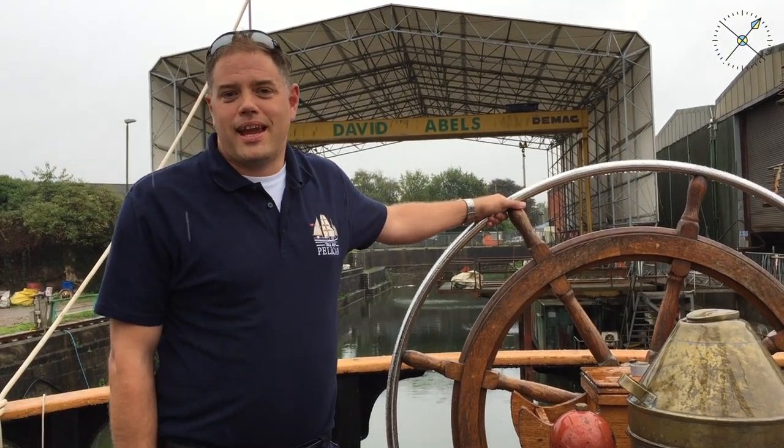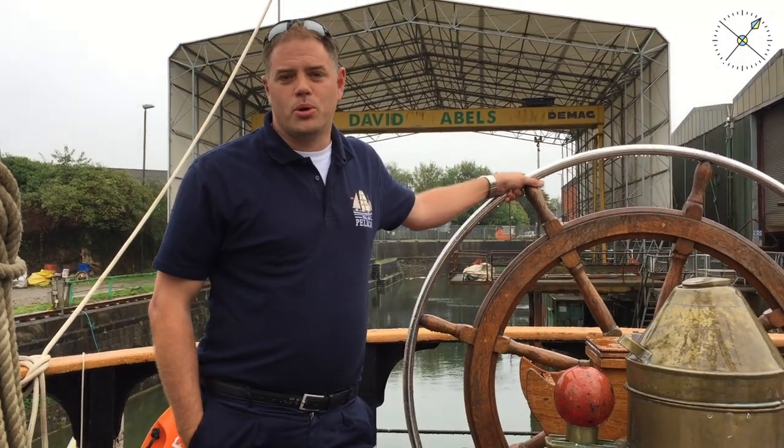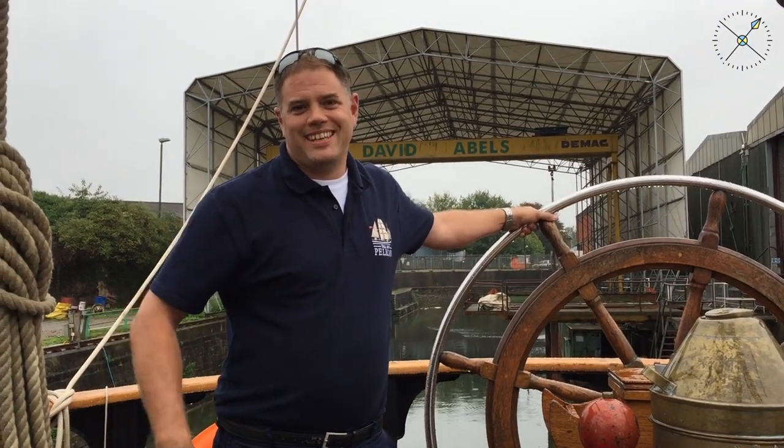My name is Ben Swain and I'm the captain of the TS Pelican of London, the ship that you guys are going to be joining in four weeks time. Firstly, welcome aboard — we're really looking forward to having you guys on board. We thought we'd give you a quick tour to familiarise you with the ship, show you where you're going to be sleeping, where you're going to be working, and give you an understanding of what life on board the ship is going to be. At the moment we are in a refit getting the ship ready for you guys, so please bear with us with the mess on board — it will be a lot tidier when you're here.